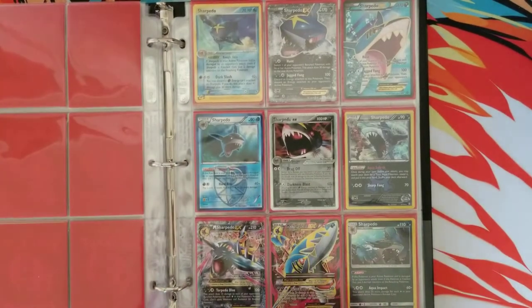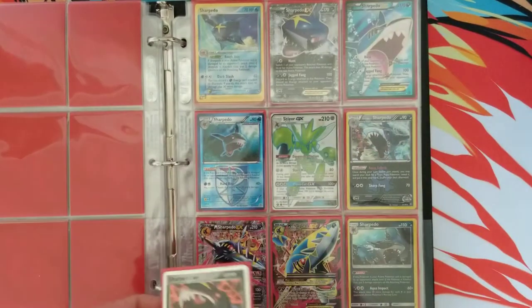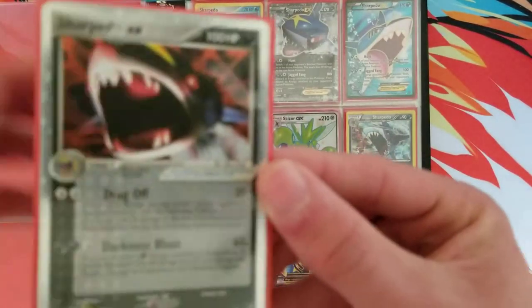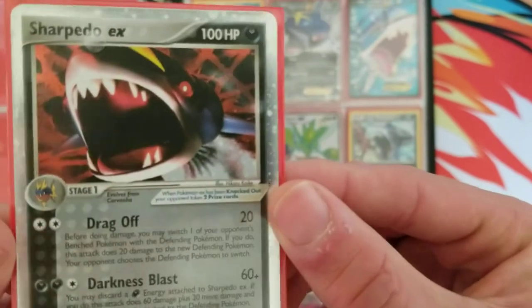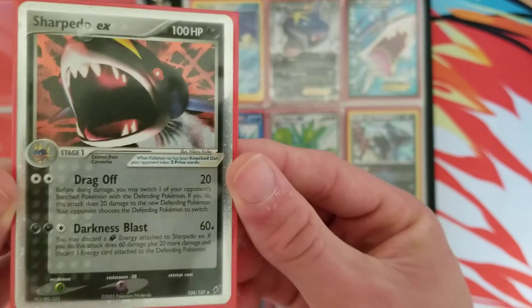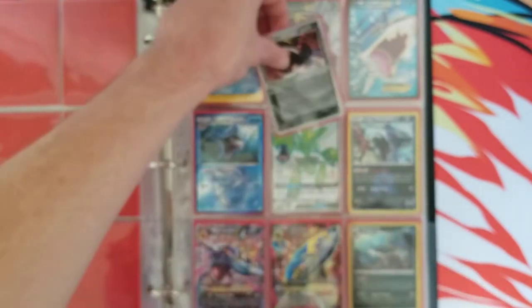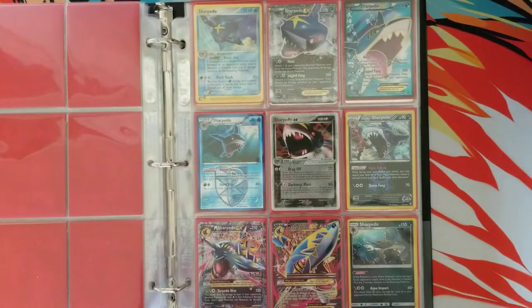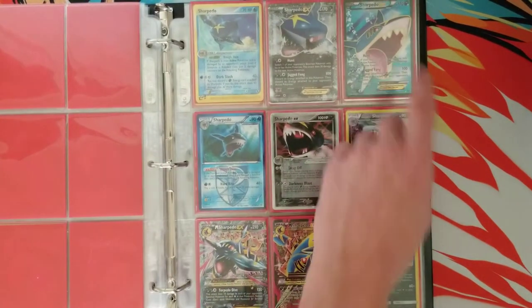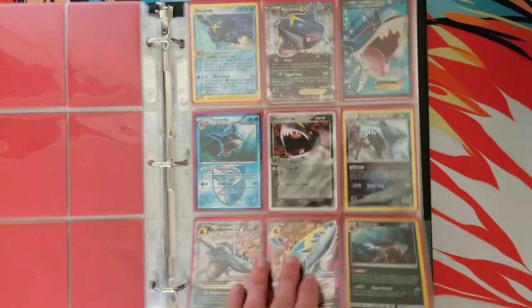Sharpedo. This is one of my favorite Pokemon of all time. My favorite Sharpedo card is going to be this Sharpedo EX. You cannot tell me this does not look awesome — old school EX. I also really like the Full Art EX, but this one takes the cake for sure.